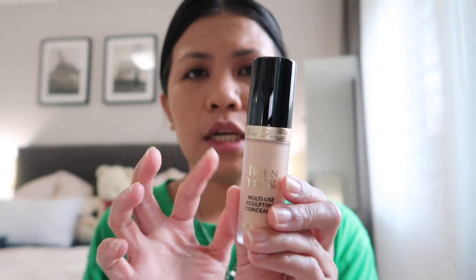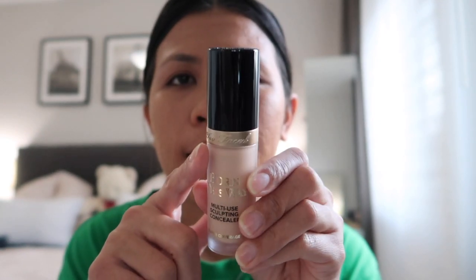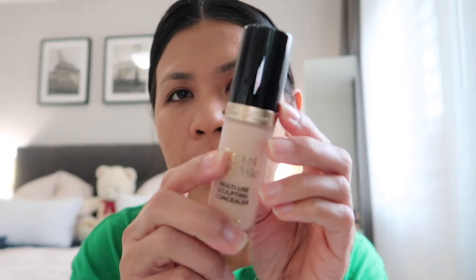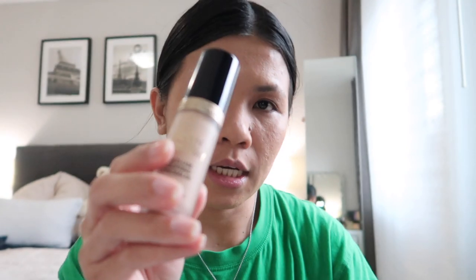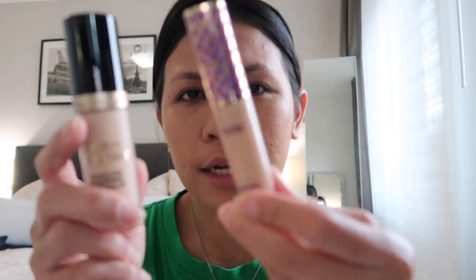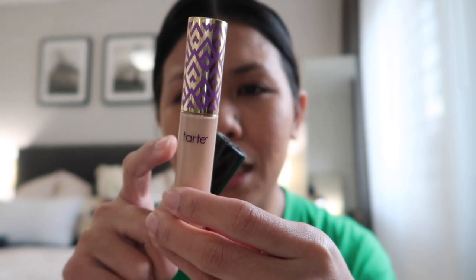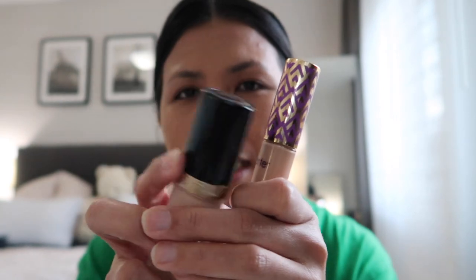I'm going to use my concealer. And for today, I will use this for the first time, okay? This is my first time to use this concealer. Let's see kung okay sya. Maliit lang sya, guys, but compared sa ibang concealer ko, ito yung next na pinakamalaki — yung concealer ng Tarte. Kung may Tarte na kayo na concealer, sa usual na concealers malaki na talaga sya.